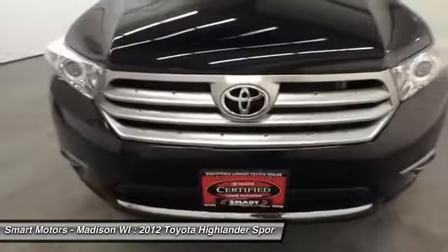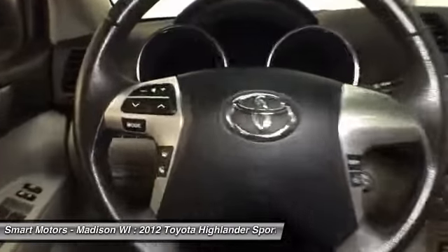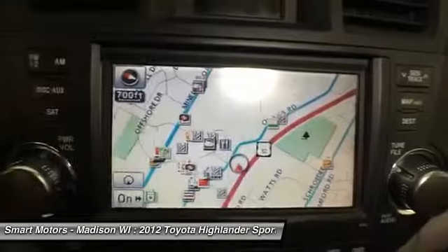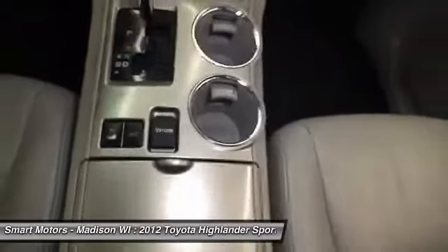ABS and traction control assist the all-wheel drive drivetrain to ensure safe travel, no matter what road or weather condition you could possibly drive through. All of its over 51,000 miles have been maintained and cared for by expert Toyota technicians, so you can have the confidence in knowing you will get a safe, reliable ride in this SUV for many years to come.